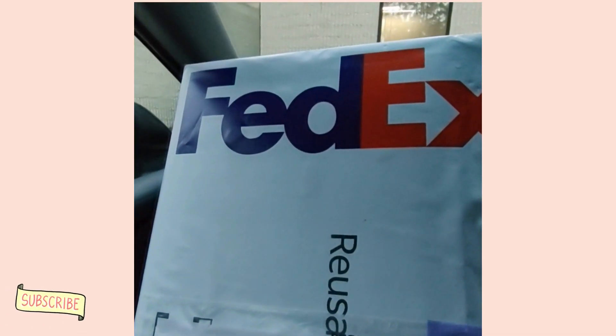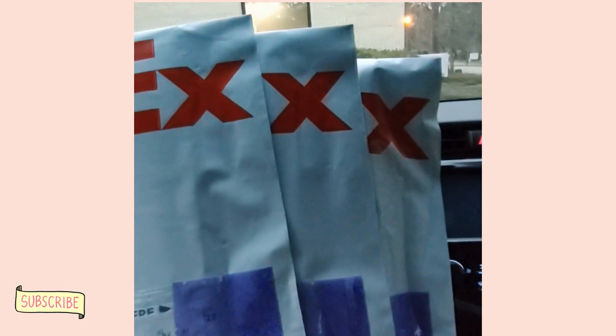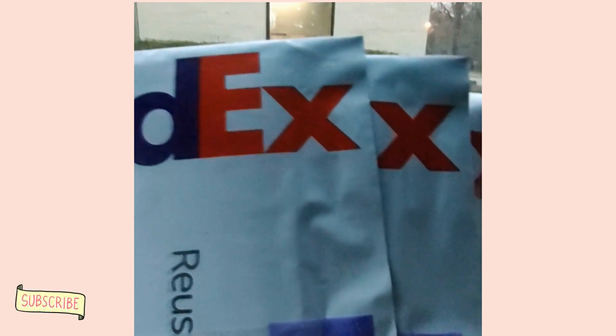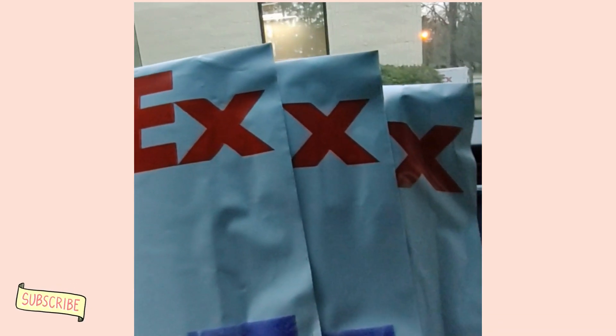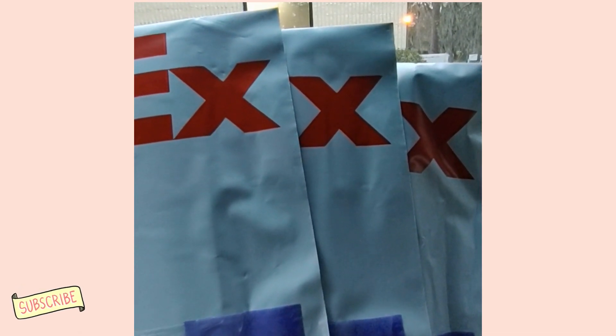Alright, beautiful people, we have come to the end of the day. I am at FedEx with all three of my packages and we're getting ready to walk in and ship them off.